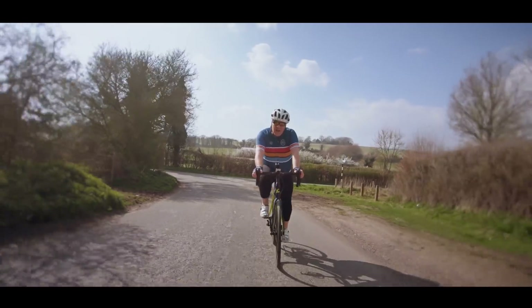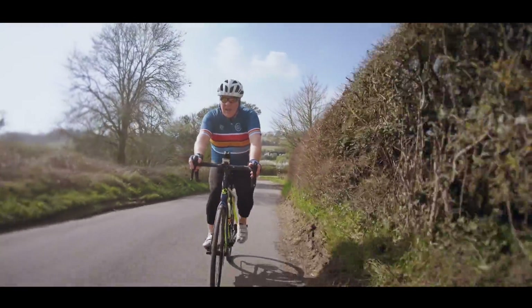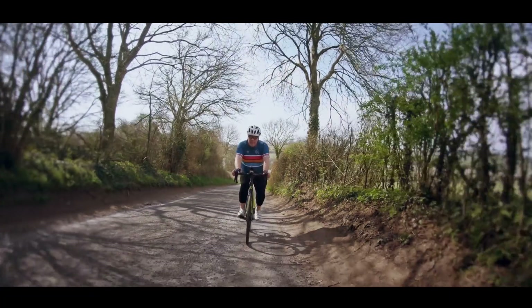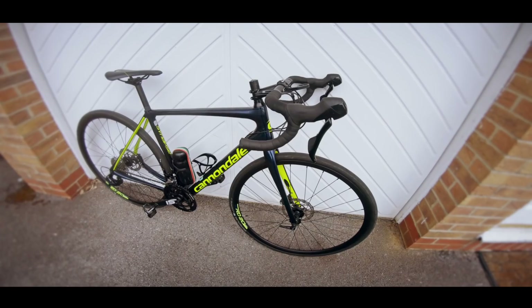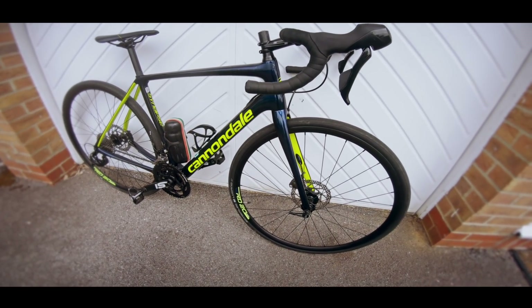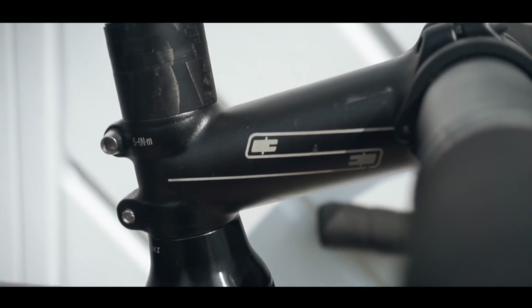I took it out for a test spin and lo and behold, everything felt really, really good. Riding the Cannondale has always felt like I've been riding a very big bike, even though the frame size is exactly the same as my Trek, and I couldn't really work out why. But when I was putting the Cannondale away, I parked it next to the Trek and noticed that the handlebars on the Trek were much, much lower than on the Cannondale. So I immediately went about lowering the handlebars on the Cannondale.